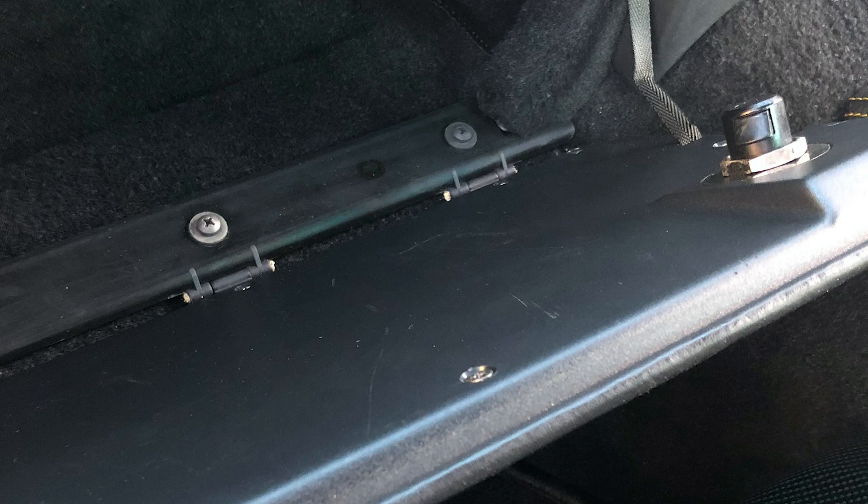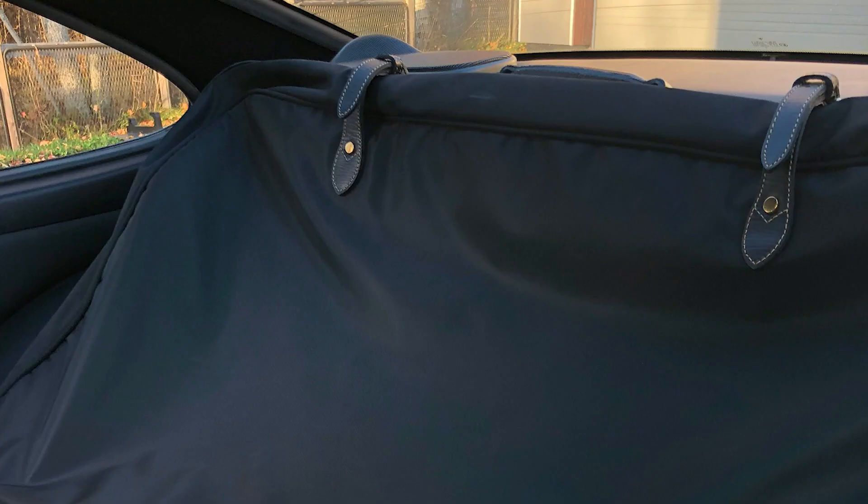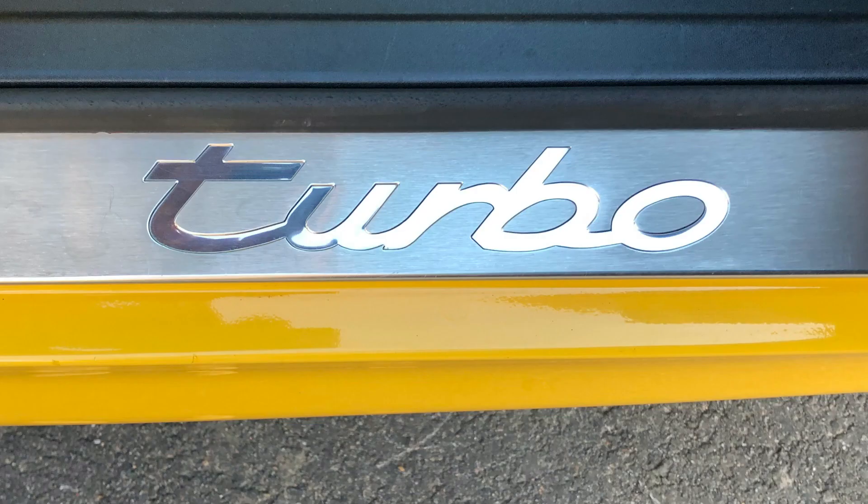Instead of the back seat, you have a luggage space and two little storage boxes. Also featured in this car is a tailor-made bag for luggage, which is quite special.